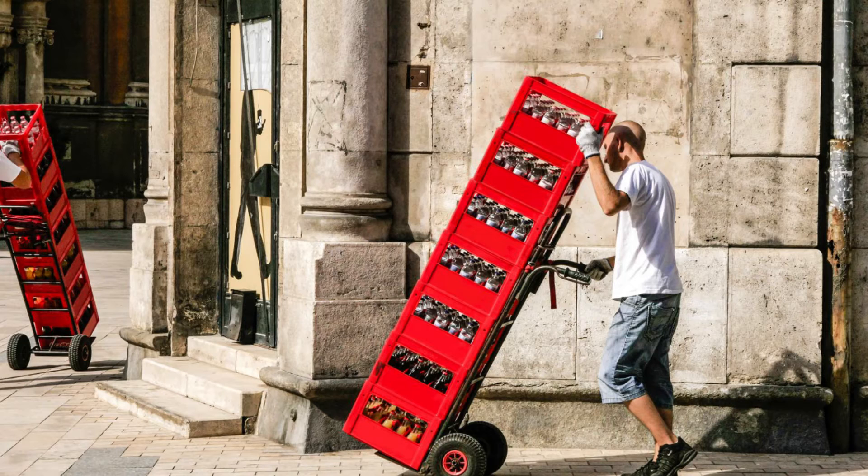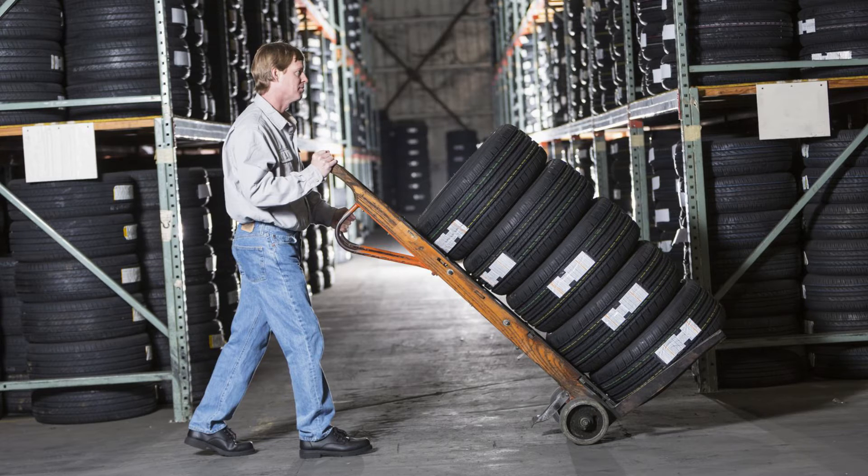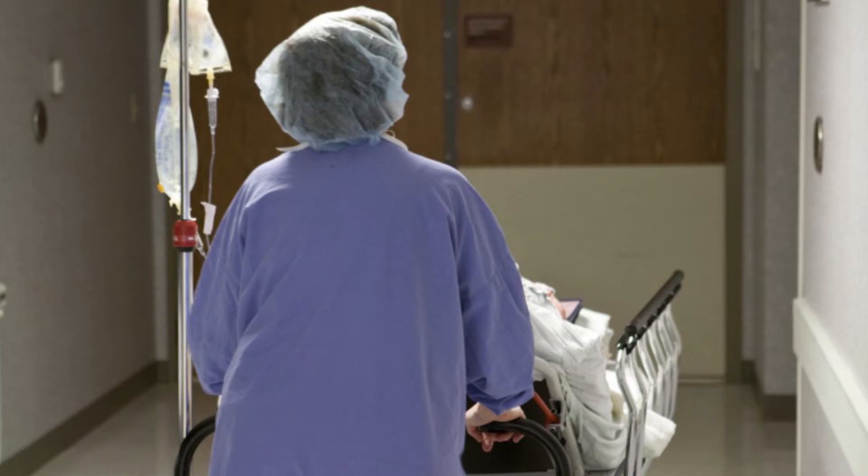Hi, my name is Blake McGowan and I'm a certified professional ergonomist with Humantech. One of the most common tasks within industry is manually pushing and pulling carts, but unfortunately it doesn't seem to get the same research attention as manually lifting and lowering materials. More recently, people have started to notice that individuals are pushing and pulling carts more frequently than they're actually lifting and lowering materials.